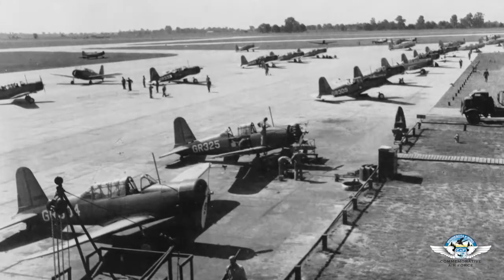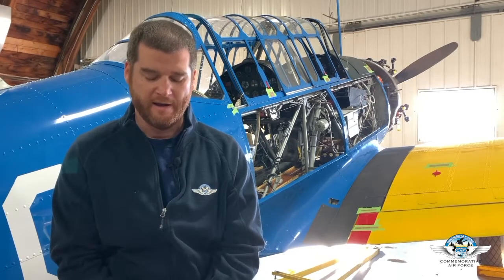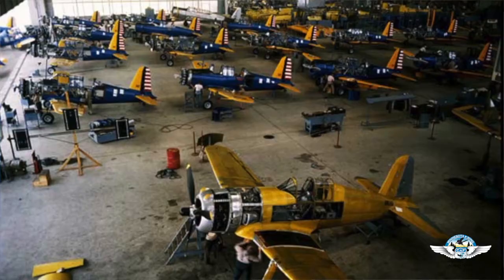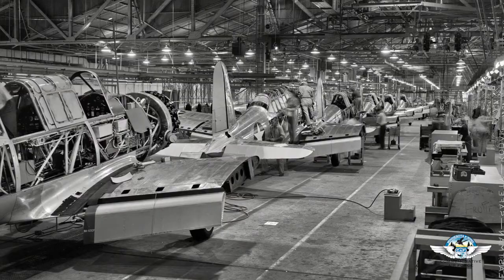It was a basic flying school, part of the pilot training program during the war, which consisted of three phases: primary, basic, and then advanced flying training. The BT-13 was the most commonly used basic trainer. There were 11,538 of these airplanes built across all the different variants between the Navy and the Army Air Corps and Air Forces.